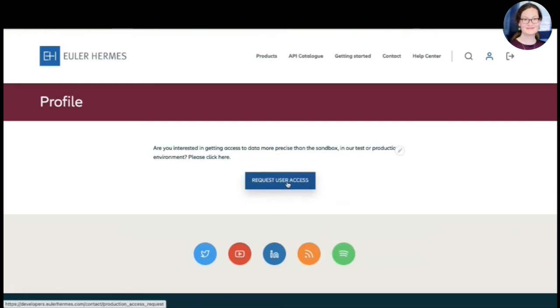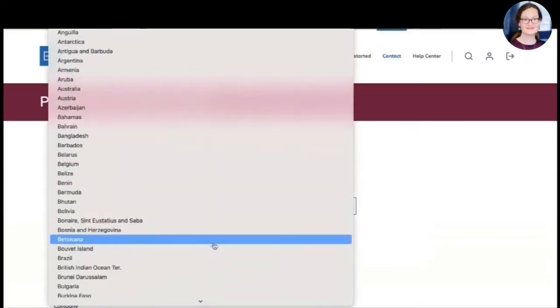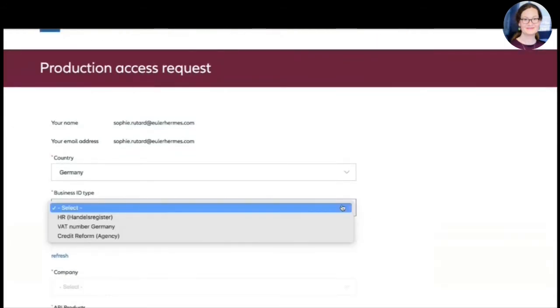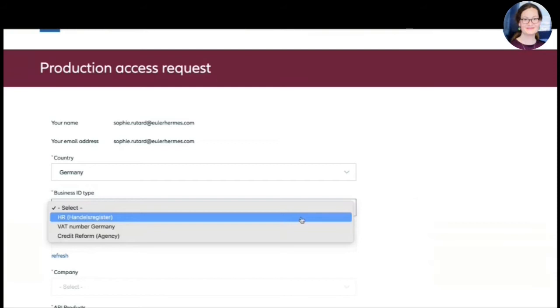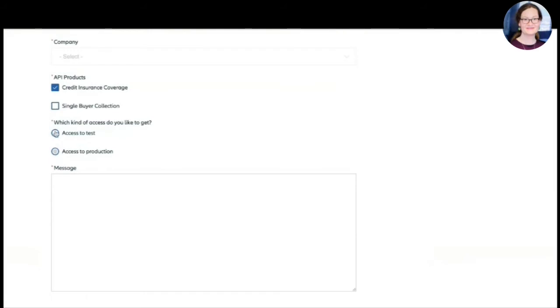Emanuel can handle this in the admin screen. As a user, I can select where I am from and indicate my company name, because we're in a B2B business — not selling to individuals. I need to indicate the company identification ID, such as the German Handelsregisternummer. As our APIs mainly support actual financial products that we sell — we are in the insurance business — I can select that I'm using the credit insurance product of Euler Hermes and would like to integrate it into my own process, maybe in my ERP system, and request access to test or production.